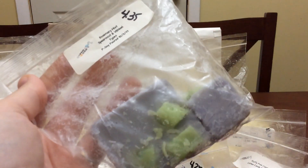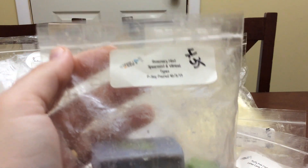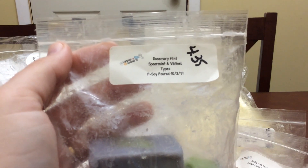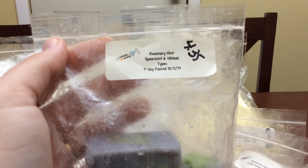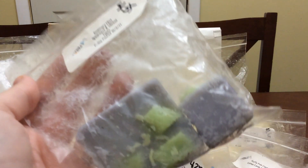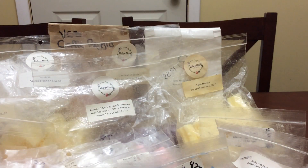I am ordering Rosemary Mint the minute I can afford to do another customs round with her — I'm getting like three of these. It is absolutely amazing. Spearmint and rosemary mint together — oh man — and then that vanilla bean noelle just makes it creamy. It is mint paradise, it is beautiful. I love that one.